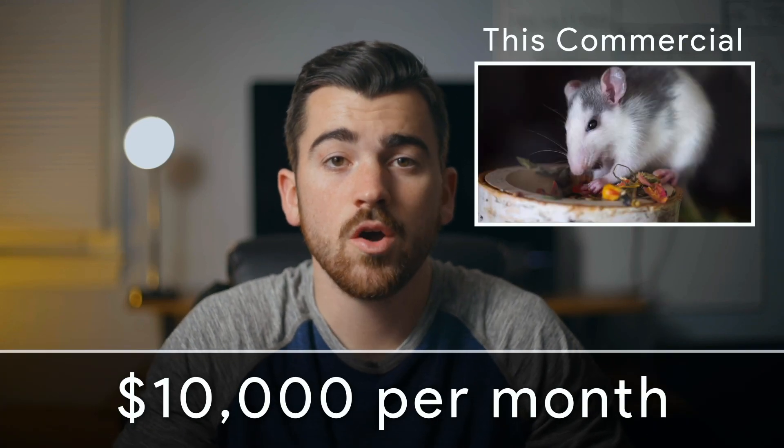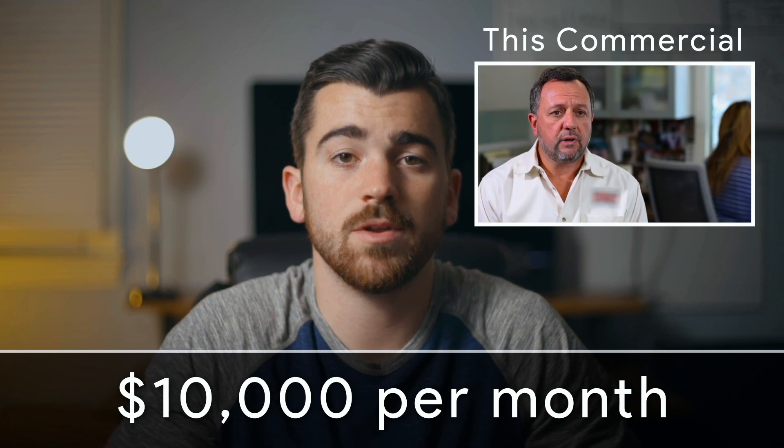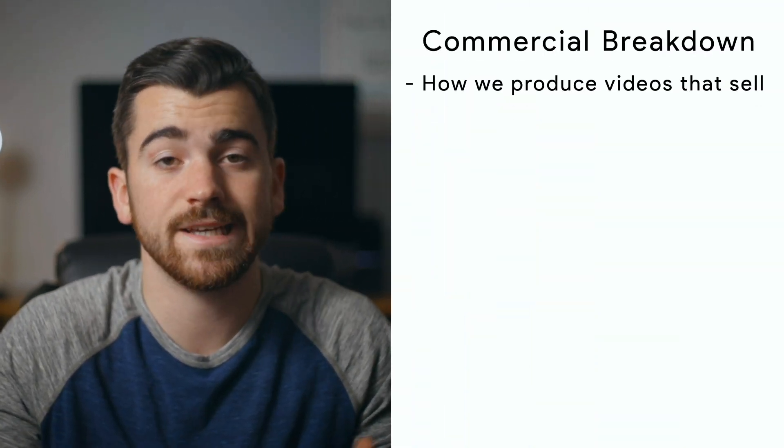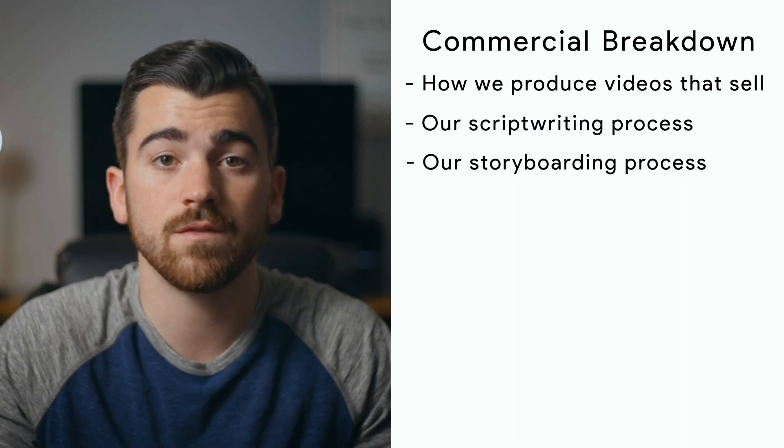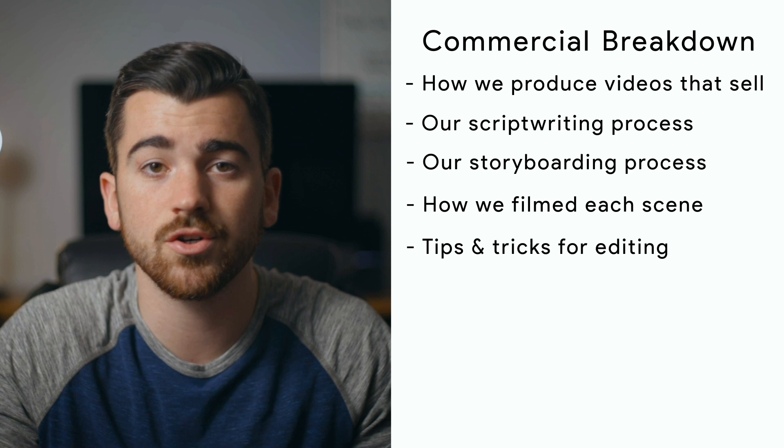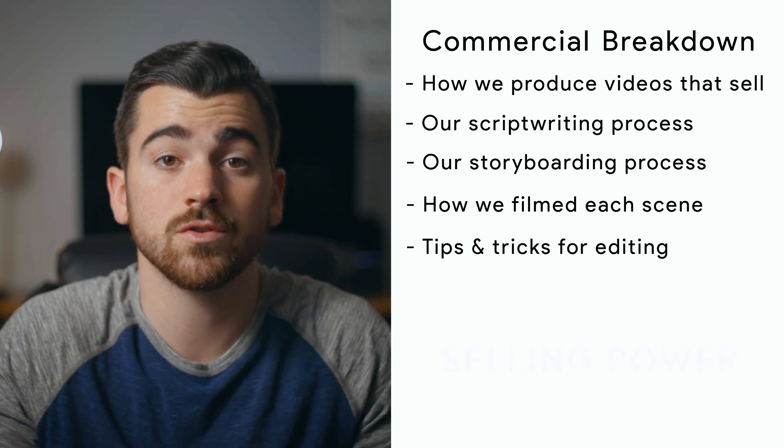This commercial is generating roughly $10,000 per month for a local pest control company. In this video, I'm going to break down exactly how we produced it to get these results — everything from the script writing, storyboarding, filming, and editing. All of the major components that influence a commercial's selling power.